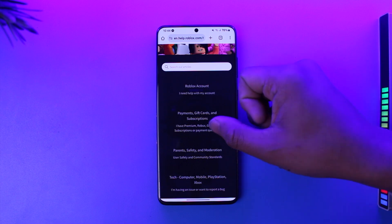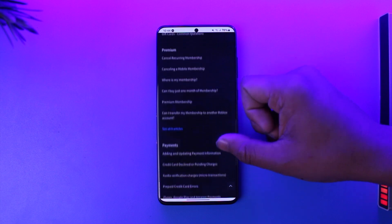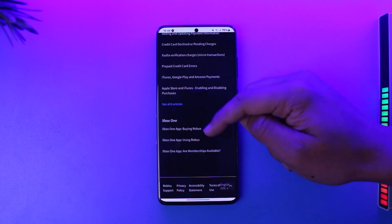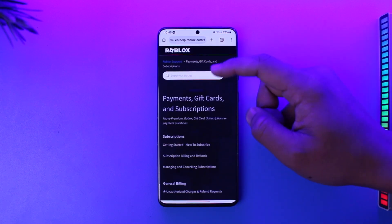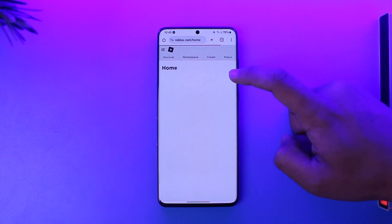Go to the help section. From the help section, select 'Premium Robux, Subscriptions, or Payment Questions.' You can see all the options including unauthorized payments and so on. Scroll down and select 'Contact Roblox' to let the support team know about your issue, and they should be able to help solve your queries.